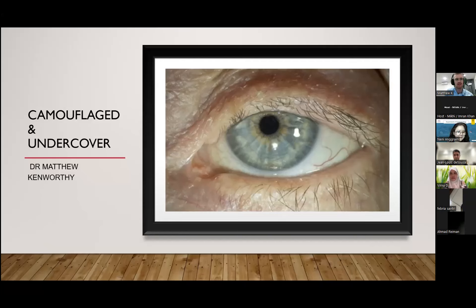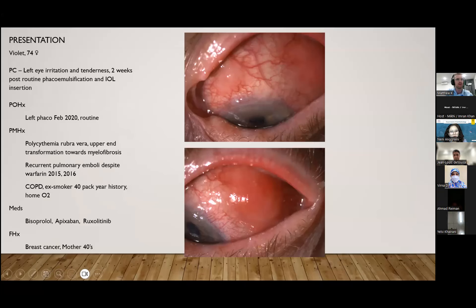So, camouflage and undercover. This is a photo of the patient's eye. So Violet is a 74-year-old lady who presented with left eye irritation and tenderness two weeks post routine cataract surgery.